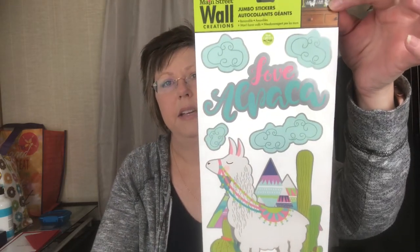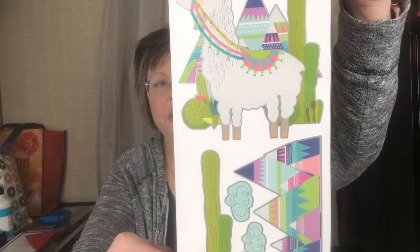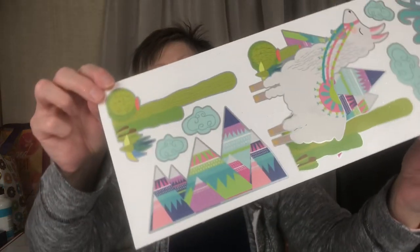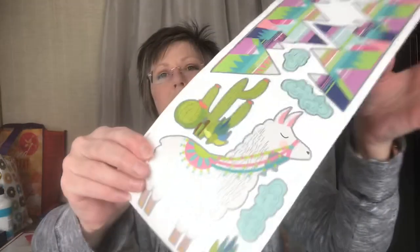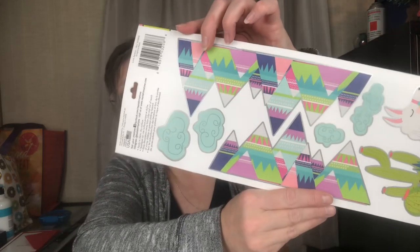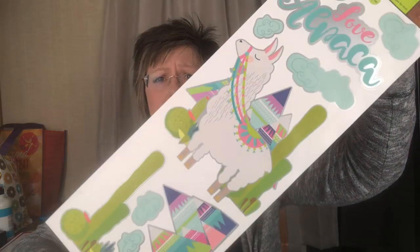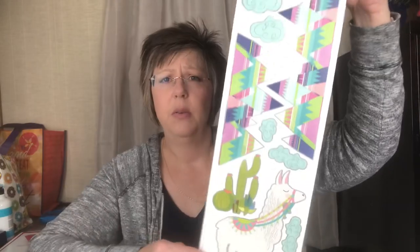I got another wall sticker — I love buying their wall stickers because I like to save them for scrapbooking and crafts. This one says 'I Love Alpaca.' I really liked the little mountains and designs. There's another side with little cactuses and bigger mountains, and you also get clouds. It's outlined in a really pretty silver that kind of shimmers. I did get that.